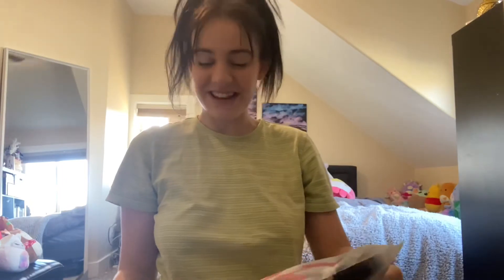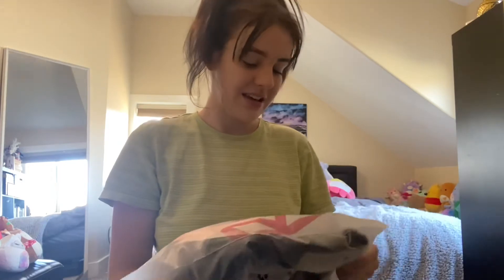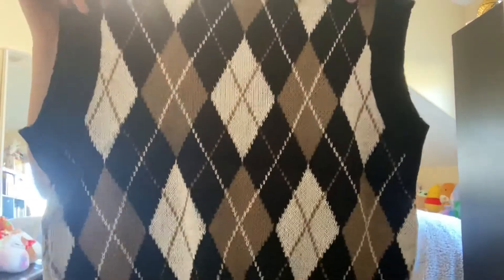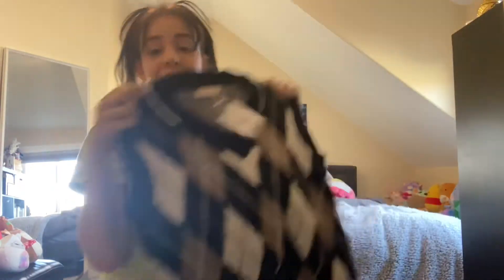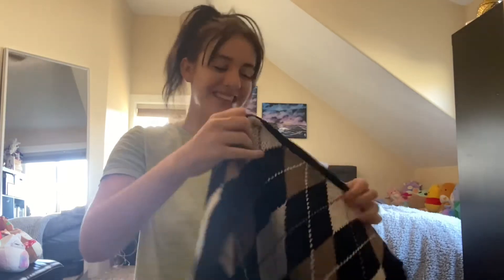I'm so excited pulling these out because I can't wait to see them on me. This is a sweater vest — I've been wearing one of these for a while actually. Oh my god, it is so cute! It's cuter than I was expecting. I'm so excited about this — you can tell I literally love new clothes so much.